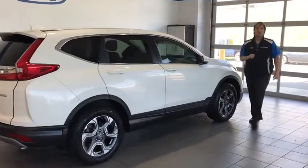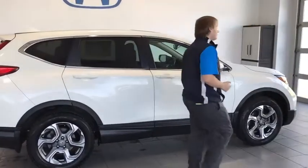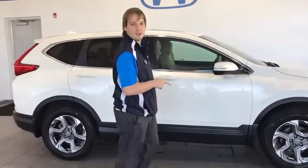Hey guys, welcome to Lane Honda. My name is Sterling Grisso and we have a fresh trade-in just for you guys.